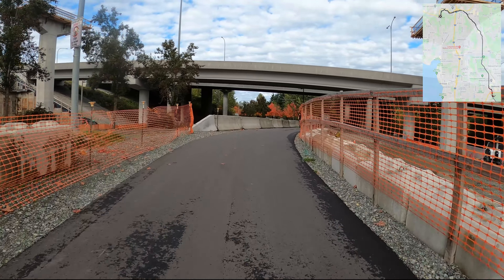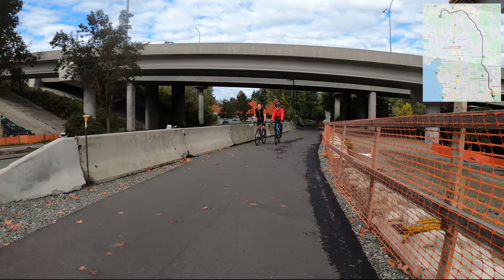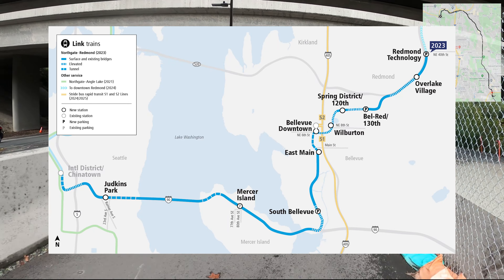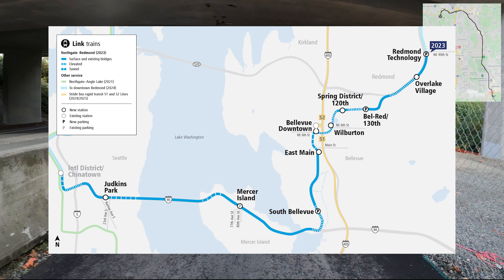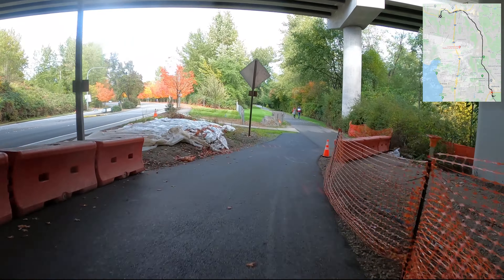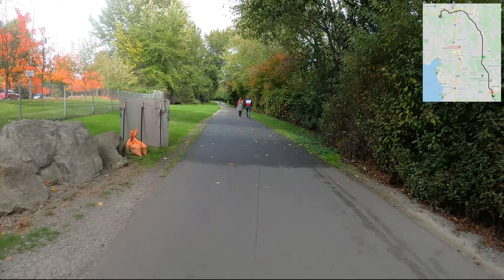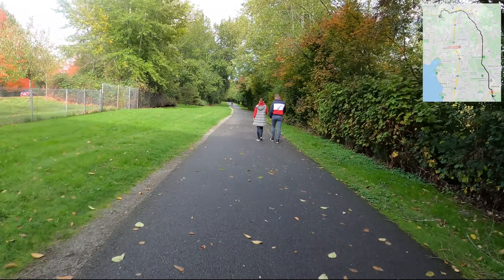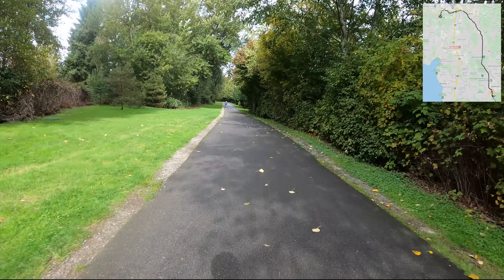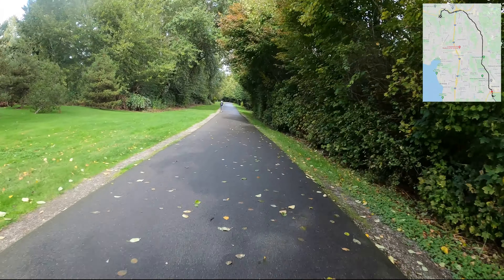Here we have some construction detours, and up ahead we see the beginnings of the Redmond Link light rail as it will connect over to the east side in the next couple of years — more on the southwest end of things first, then reaching all the way here to Redmond soon after. That's super exciting.